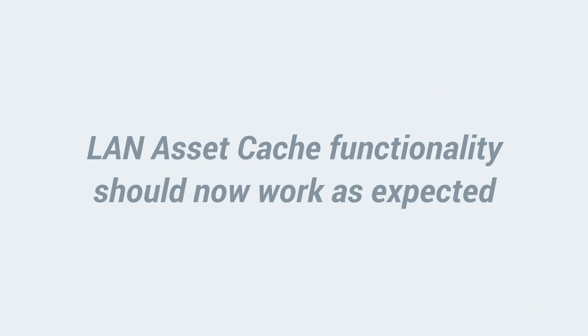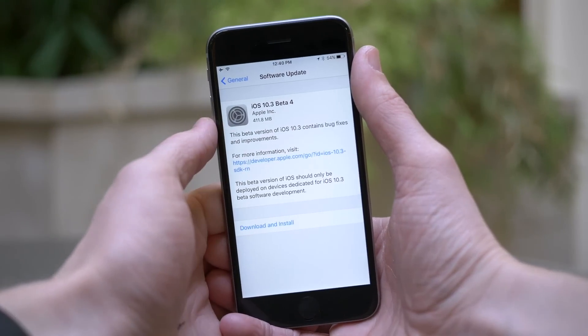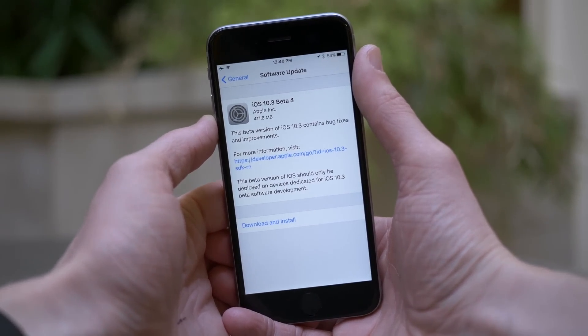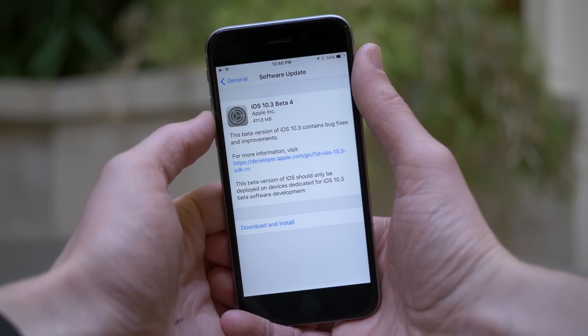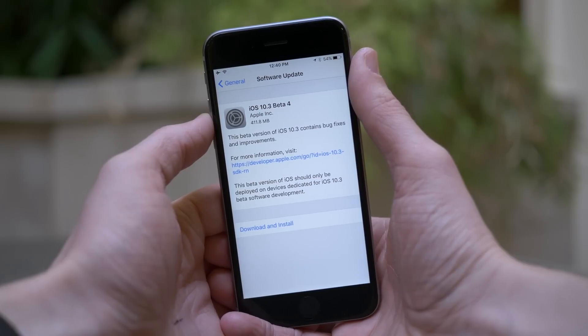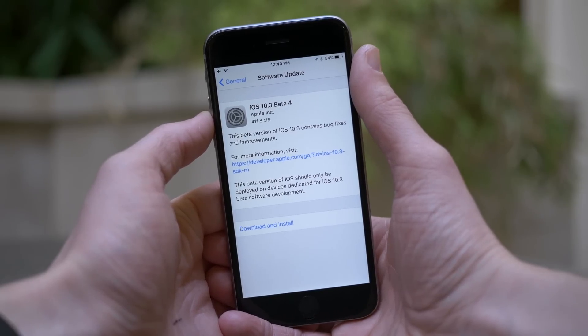First up, the LAN asset cache should now work as expected — apparently it wasn't working correctly before. I'm going to be completely honest, I have no idea what that is, so if any developer or person with LAN asset cache knowledge can leave a comment down below explaining what that exactly is, I would really appreciate it. I did a Google search and really couldn't find anything, so that would be great.